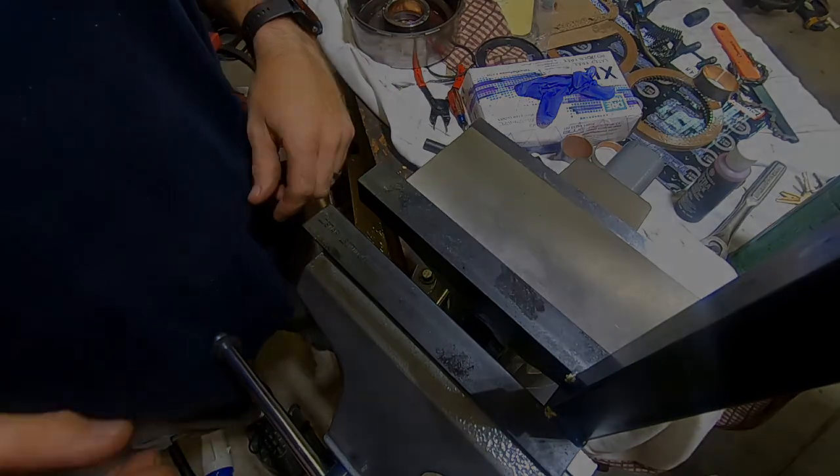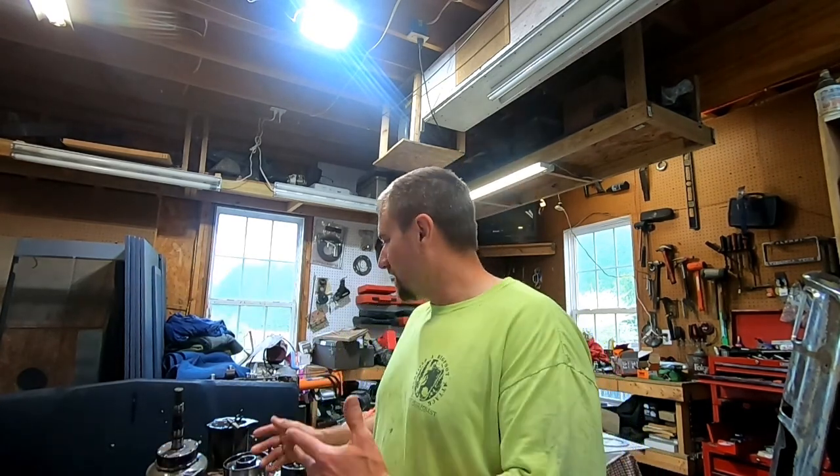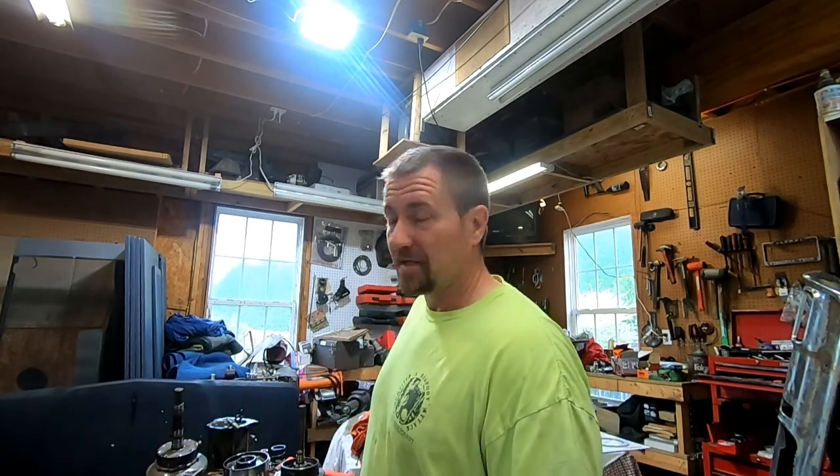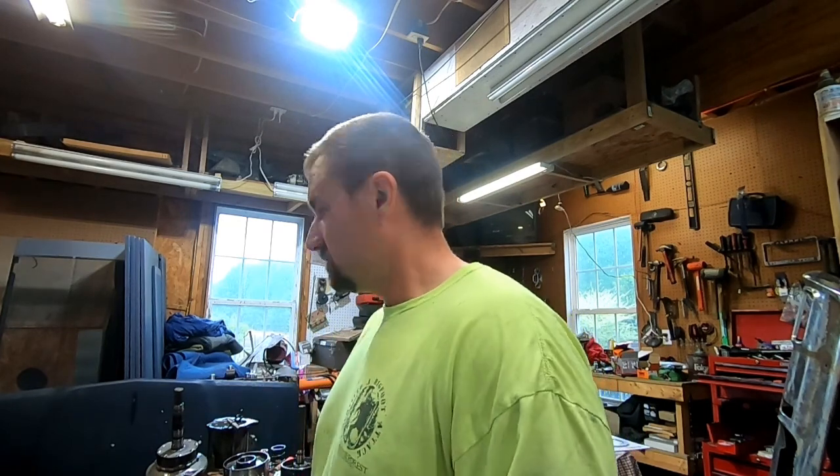Hopefully that gives you some idea of what it takes to tear one of these apart. This is a 727 - it's a three-speed, it's not that complex. Some of the others like the 4L80E and even the 700R4 over there have more drums, more clutches, and more to deal with, but this one is relatively simple. I'm going to cut the video off here and pick up in Part 2 for the reassembly, because I have a lot of cleaning to do - every one of these pieces needs to be cleaned. We'll see you in a little bit - stay tuned for Part 2.